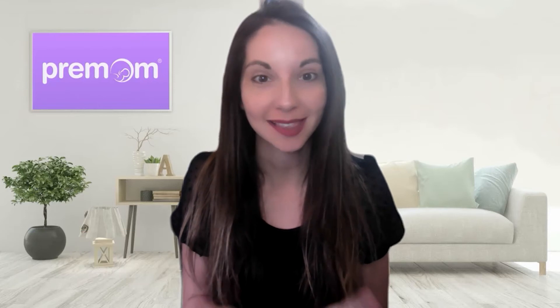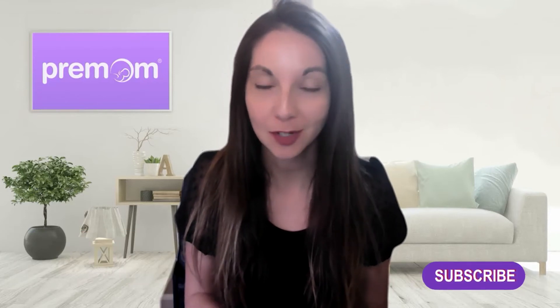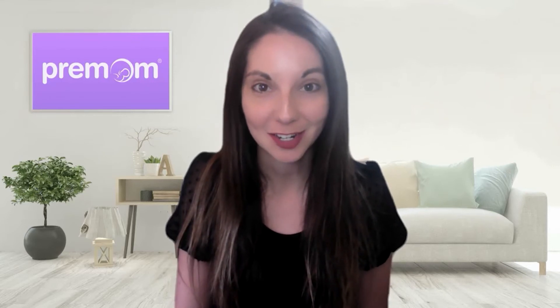Hi, I am Nurse Casey, Medical Advisor with Pre-Mom. Don't forget to like and subscribe to Pre-Mom's YouTube channel so you can get more helpful tips on your trying-to-conceive journey, and drop any comments or questions that you may have below on today's topic if you need some further clarification. So let's get started.